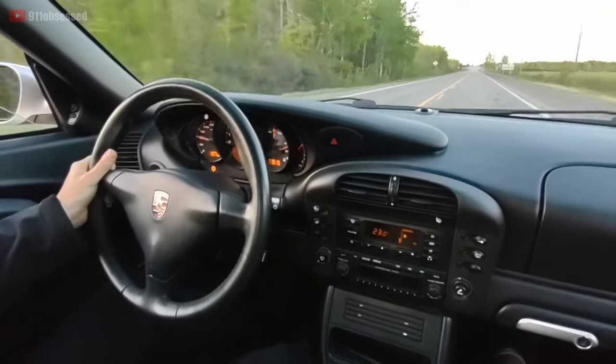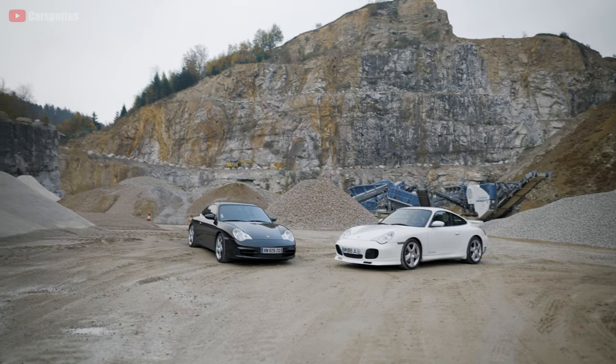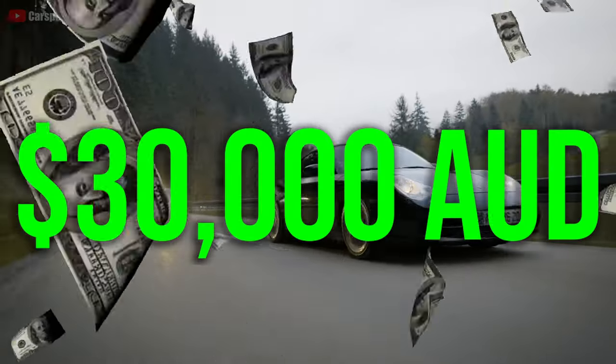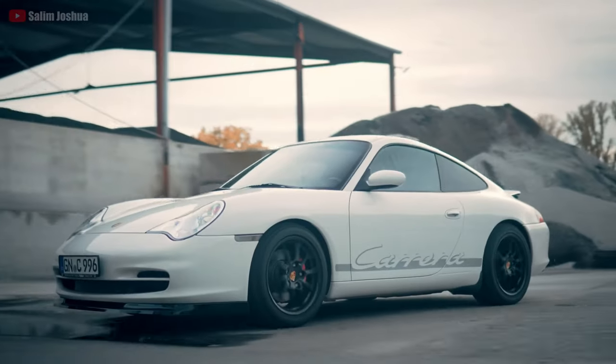Almost everyone likes the idea of owning any generation Porsche 911, and that's why, especially in Australia, you can't find one for less than $30,000. Even if you buy the cheapest Porsche 911 in the entire country, you may still end up with a hole in your wallet trying to keep the damn thing on the road.